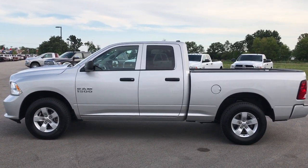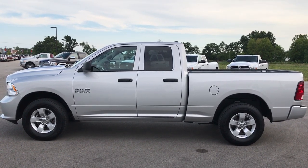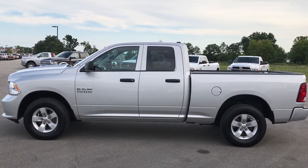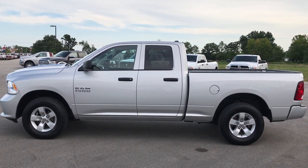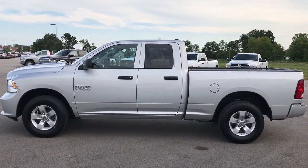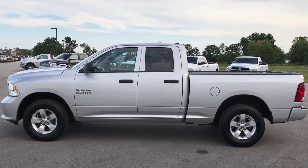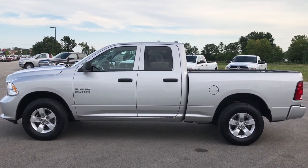Thank you so much for checking out the video. If you want to make this truck yours today, give us a call at 920-921-0850 and ask for one of our sales associates. Once again, that number is 920-921-0850. Thanks for checking out my video — if you like it and want to check out more, go to our YouTube channel at youtube.com/summitauto.